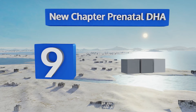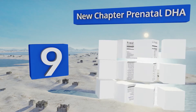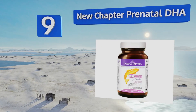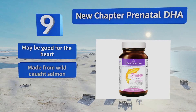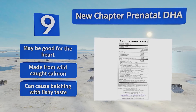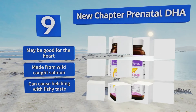At number 9, New Chapter Prenatal DHA contains omegas 3, 5, 6, 7, and 9 fatty acids to help alleviate any postpartum depression, which is vital in helping mothers and babies bond after birth. It's best taken in conjunction with a daily multivitamin, though. It can be good for the heart and is made from wild-caught salmon, but it can cause gas with a fishy taste.